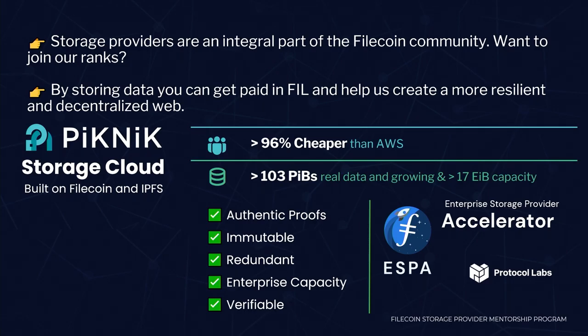I'll introduce myself — Stu Berman, CTO of Picnic. Picnic specializes as a cloud provider. We're one of the first larger North American cloud providers that has a commercial business as a storage provider.